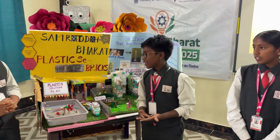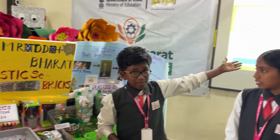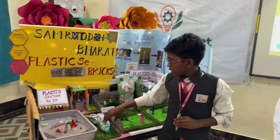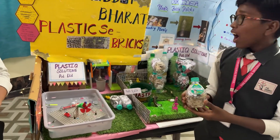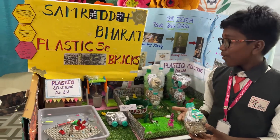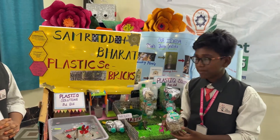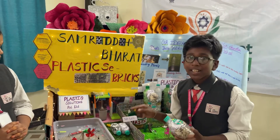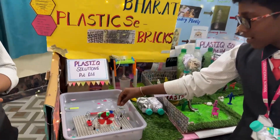Hello everyone, I created a company called PlastIQ Solutions Private Limited. This company is used to sell the plastic bricks which we made. Now let's see how the plastic bricks are made and what mini models are used to make these plastic bricks. First, we need to collect the plastics. For collecting the plastics, we invented a robot called Lake Plastic Collector.